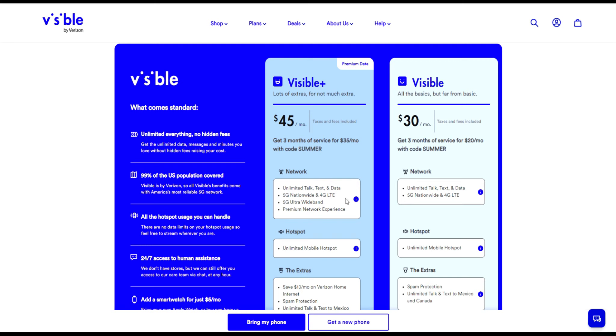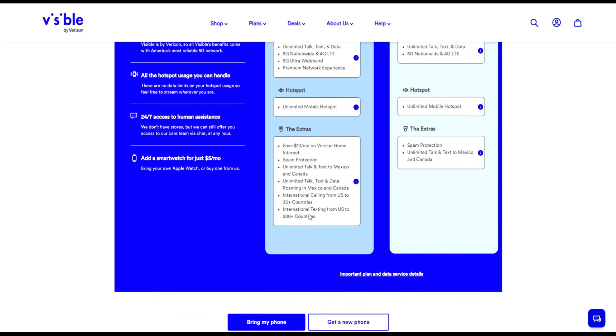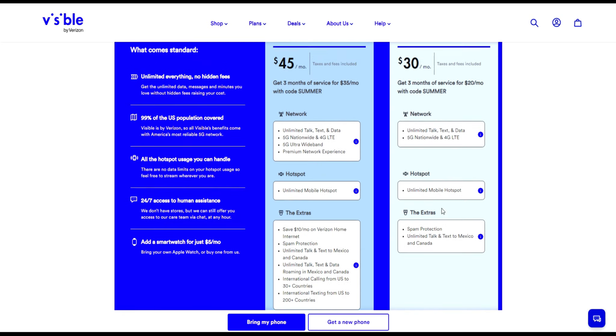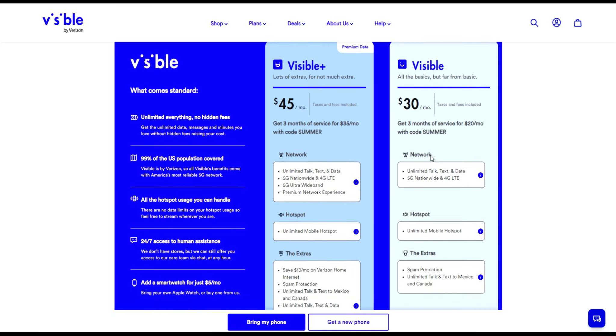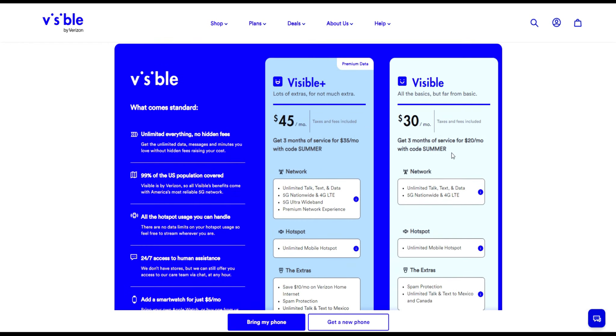With Visible Plus you get nationwide 5G, ultra wideband premium network experience, unlimited hotspot, and all these extra perks. You can even get $10 off your Verizon home internet — they now offer that as part of the deal. And then for the regular Visible basic plan, you'll be paying $20 a month for three months.